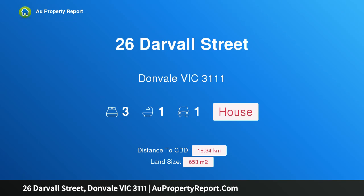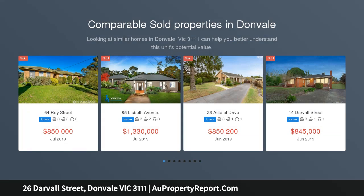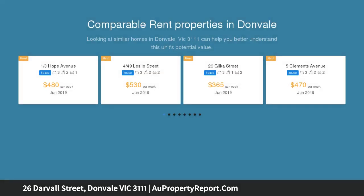Hi, I am glad to introduce 26 Darvall Street, Donvale Victoria 3111 — gateway to freeway with multiple options. Neighbouring parkland with enviable access to schools, shops, walking trails and the freeway, this fantastic 653 square metre allotment is a ripe investment.